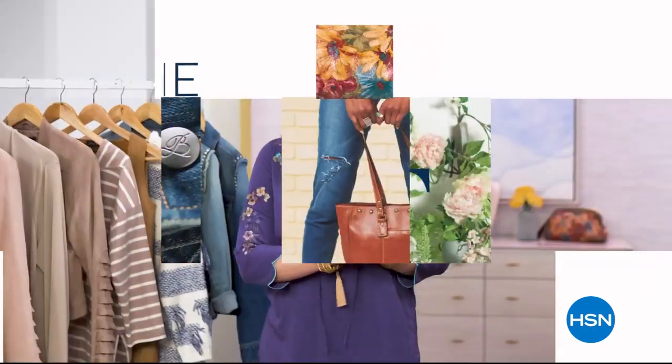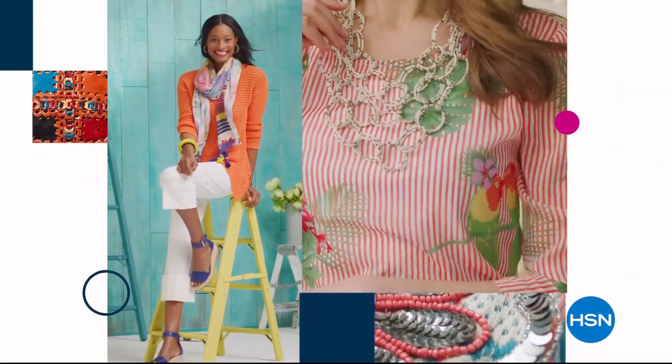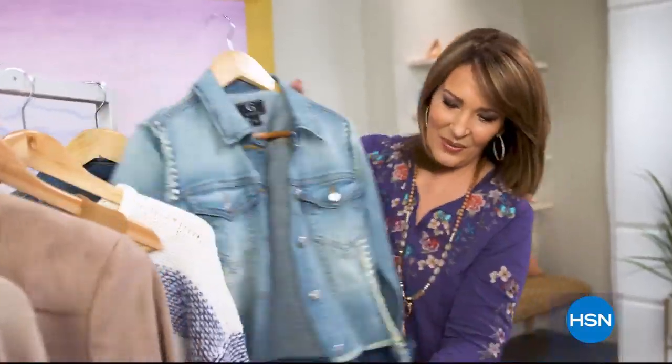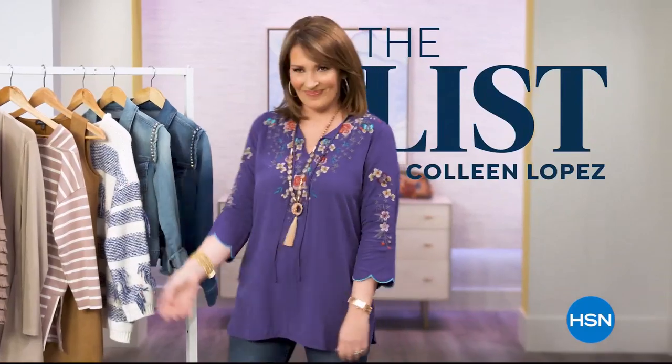The List is your go-to guide for our favorite fashion and accessory finds of the week—the best styles hand-picked just for you. Join us tonight to see what made the list.